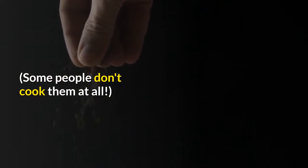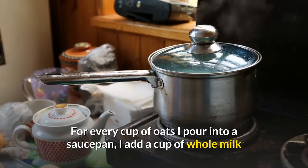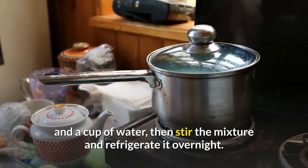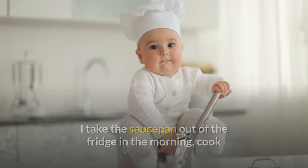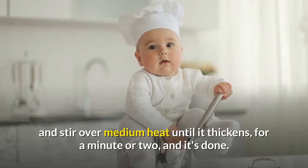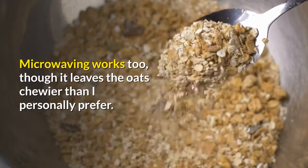Some people don't cook them at all. For every cup of oats I pour into a saucepan, I add a cup of whole milk and a cup of water, then stir the mixture and refrigerate it overnight. I take the saucepan out of the fridge in the morning, cook and stir over medium heat until it thickens, for a minute or two, and it's done. Microwaving works too, though it leaves the oats chewier than I personally prefer.